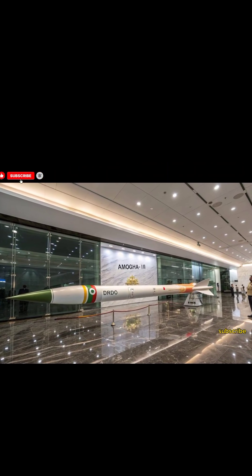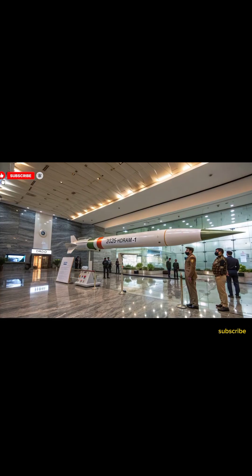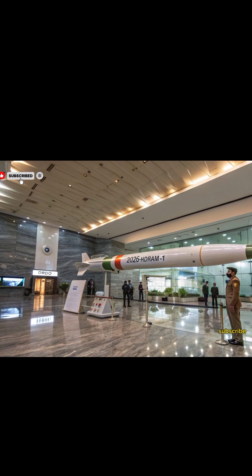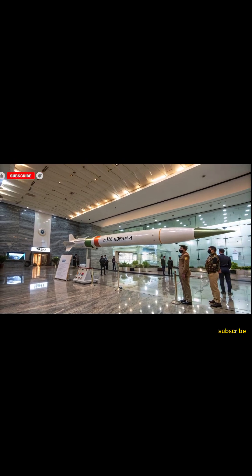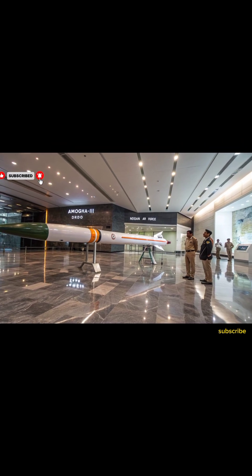Welcome back to Missile Vault, your go-to channel for the latest on India's cutting-edge missile technology. Today, we're diving into the 2026 Rudram-1, India's newest air-to-surface missile designed to enhance precision strikes and battlefield dominance.